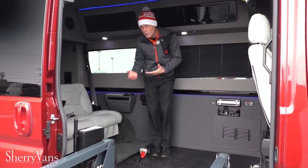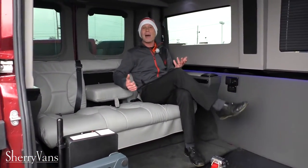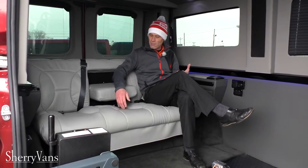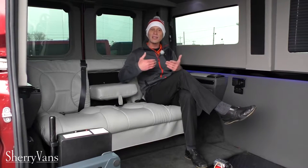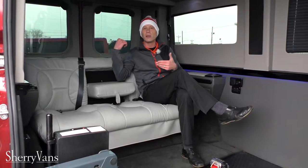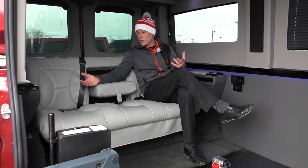Let me demonstrate the rear sofa we left in the back of this van. This power rear sofa will accommodate three adults, with the third sitting here — I just have the armrest down. It has the ability to slide forward or slide back if you need more storage room behind the rear sofa.